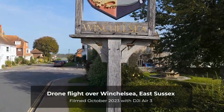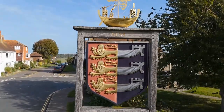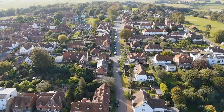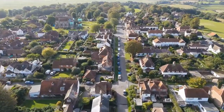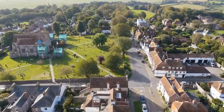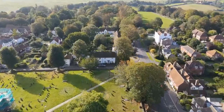When my wife and I passed through the town of Winchelsea, as we were returning home from Rye a few years ago, I found myself rather fascinated by it. We dilly-dallied for about 15 minutes, had a look at the big church, and I knew I had to come back for a closer look. Little did I know that Winchelsea would be one of the most interesting towns I've yet found in England.